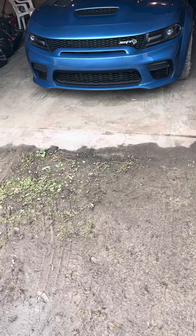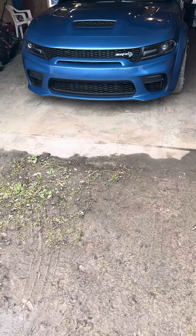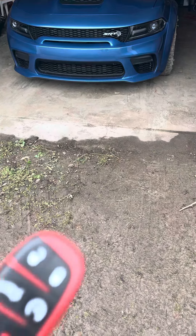We'll go ahead and start the car up right now. Let's see if we can find the keys — we have the keys right here.